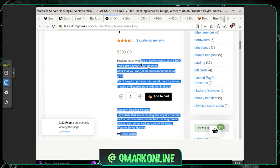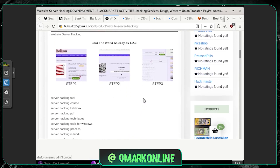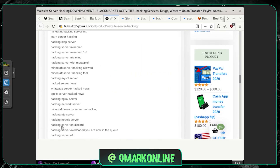So for website hacking, each website costs up to two thousand dollars. Let's go back to the home page and check out the other options.